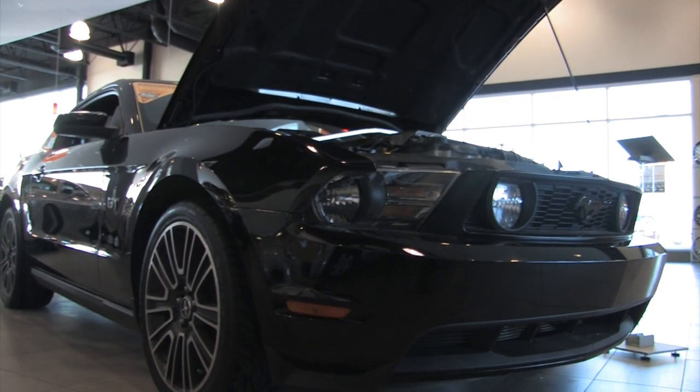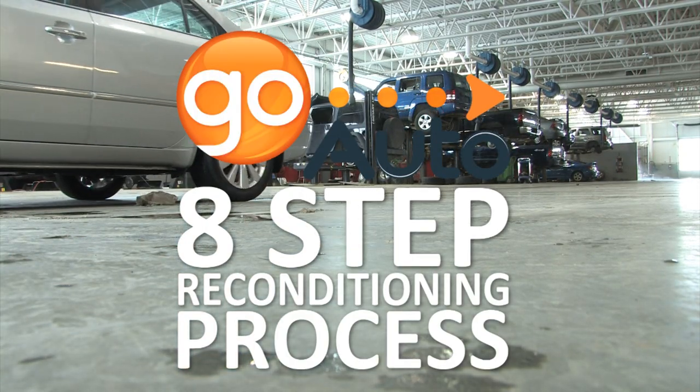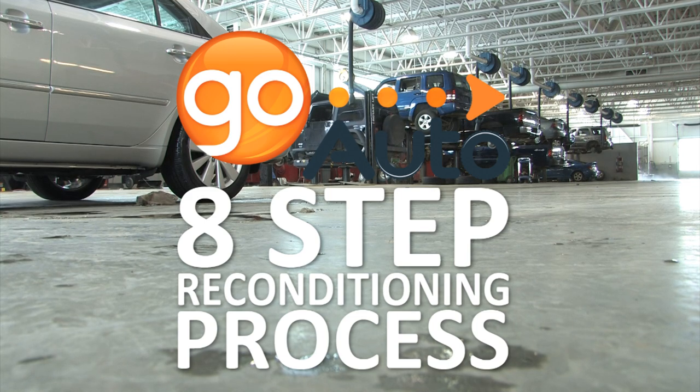Our customers get only the best. GoAuto's 8-step reconditioning process ensures every vehicle receives proper treatment and comes out looking brand new.